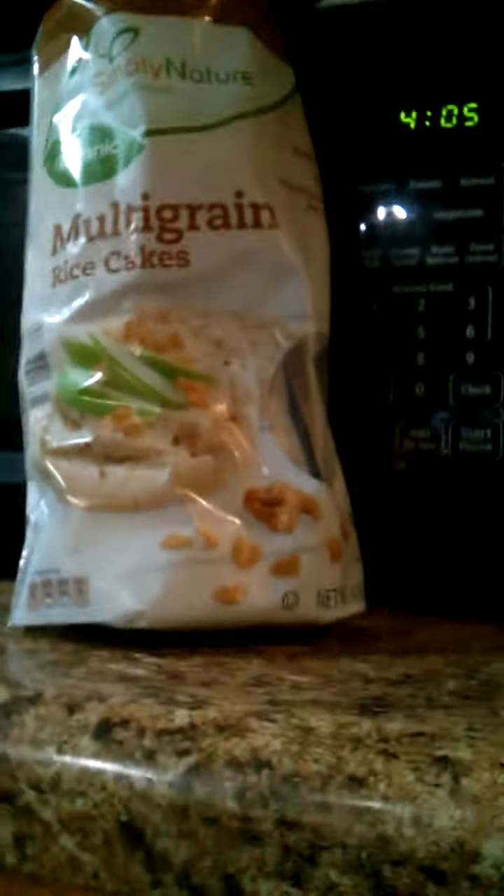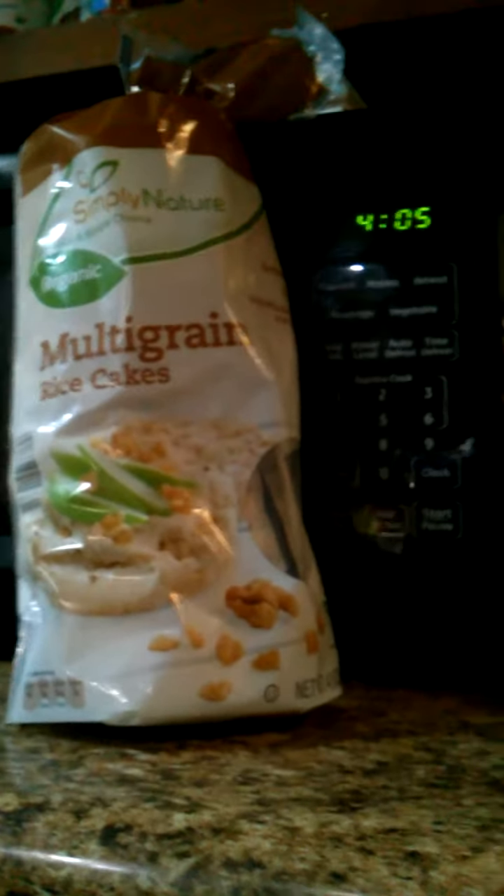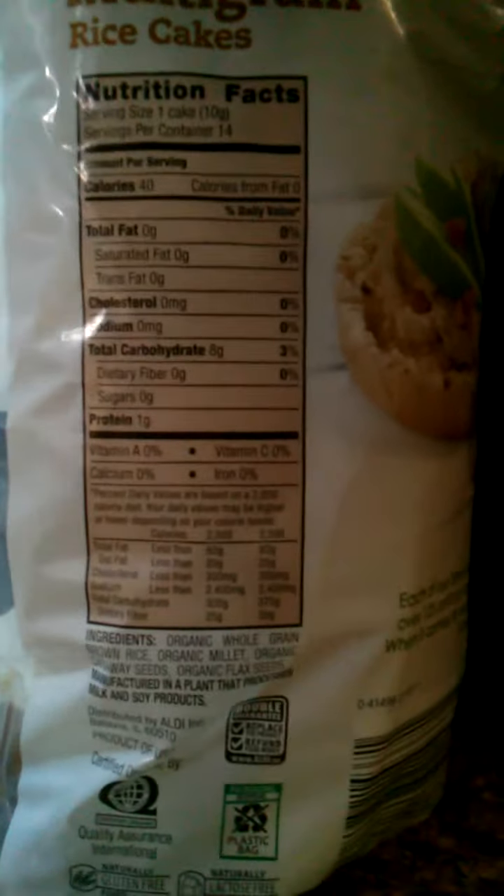These organic multi-grain rice cakes the kids like to eat. They're sodium-free, multi-grain, and have organic whole-grain brown rice, rice millet, caraway seeds, and flax seeds. They're awesome.